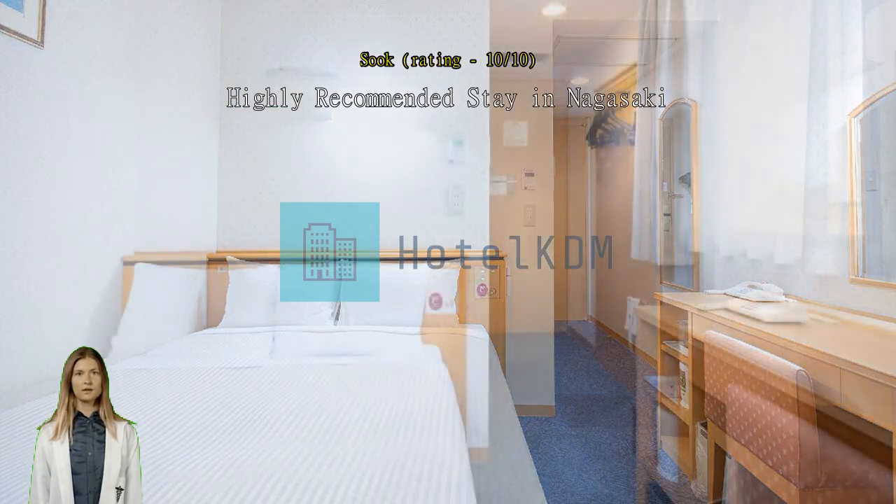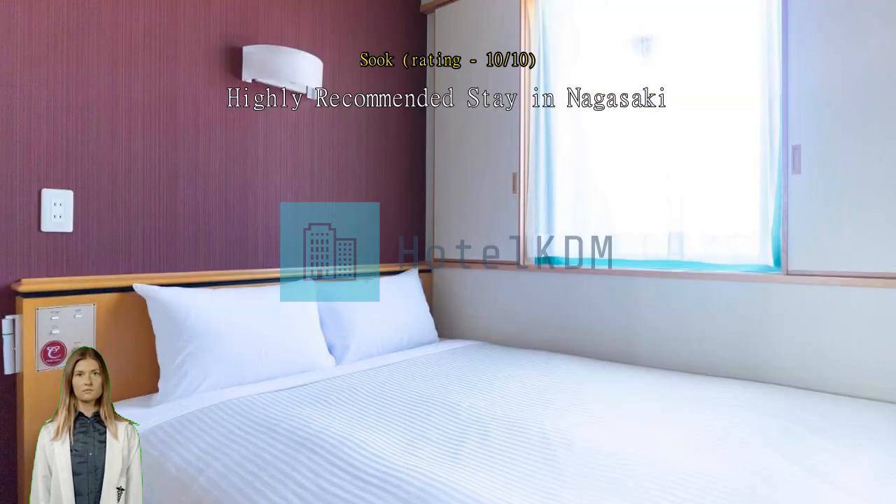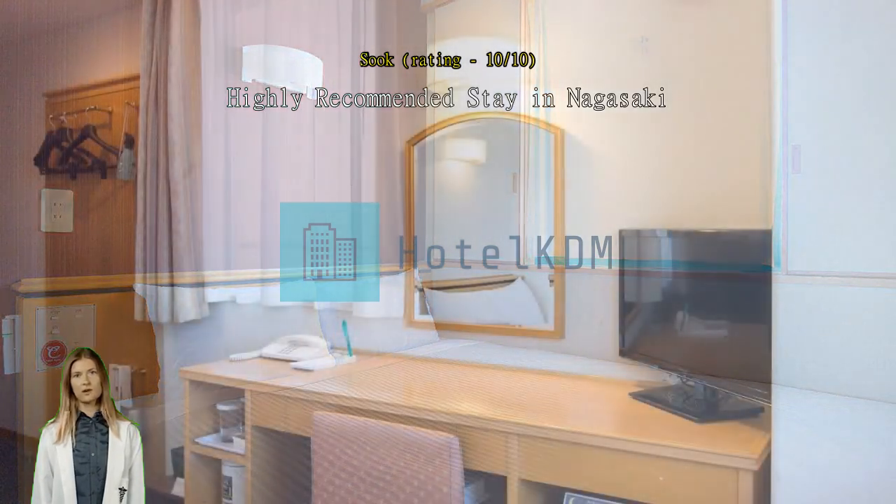From there you can walk on the bridge which takes you directly to Nagasaki Station, and a tram station is conveniently located just in front. The room is spacious, clean, and exceptionally comfortable, especially for solo travelers.